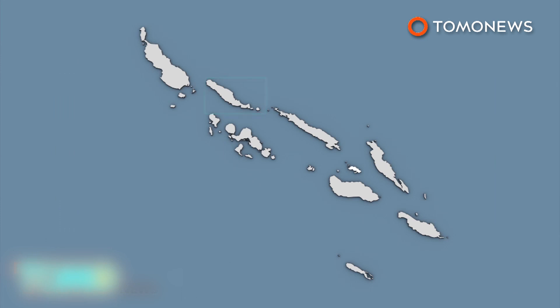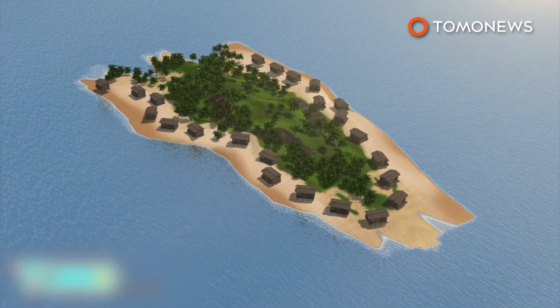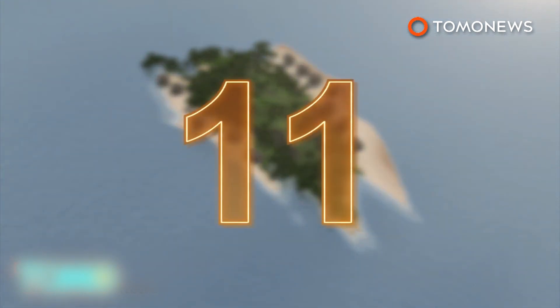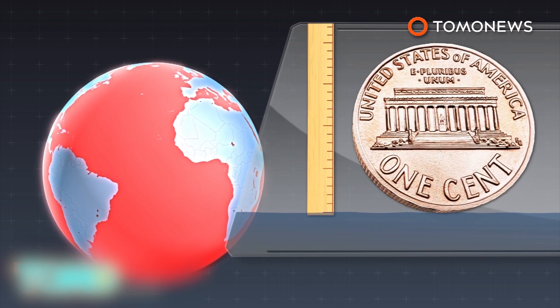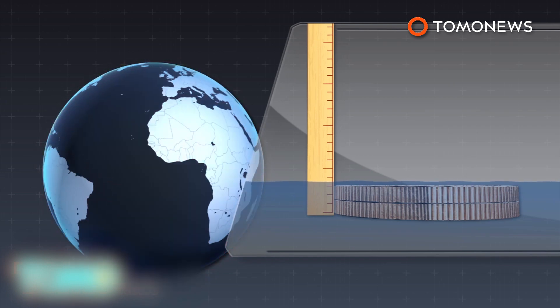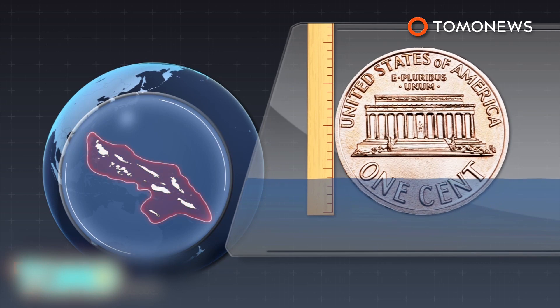Another six islands on Isabel have declined in area by more than 20 percent between 1947 and 2014. Meanwhile, residents of the island of Nuatambu have been forced to relocate to the nearby main island of Choiseul because of flooding. Of the dozens of homes that once stood on Nuatambu, at least 11 have already been swept away by the rising waters. While the global average rate of sea level rise has been 3.2 millimeters per year since 1993, the Solomon Islands have experienced an average rise of about 7 to 10 millimeters per year since 1994.